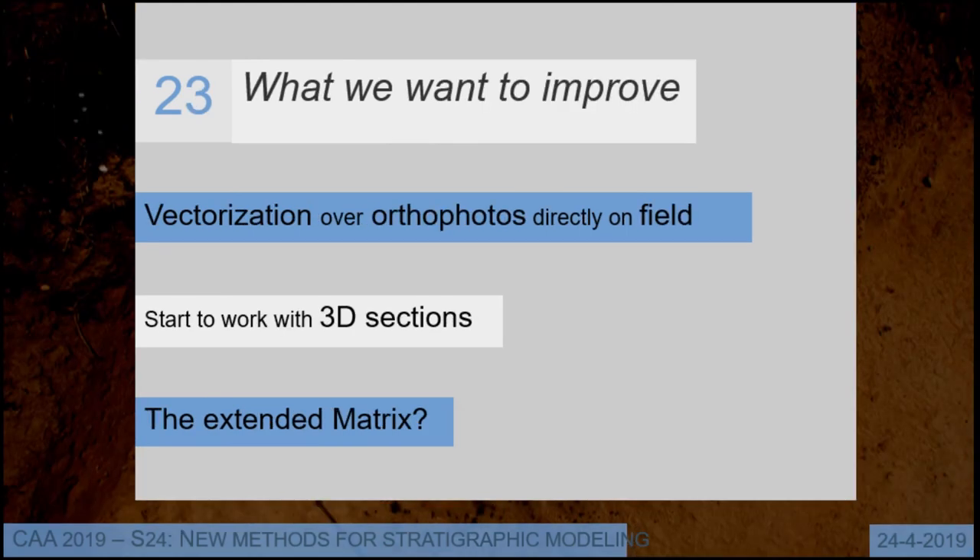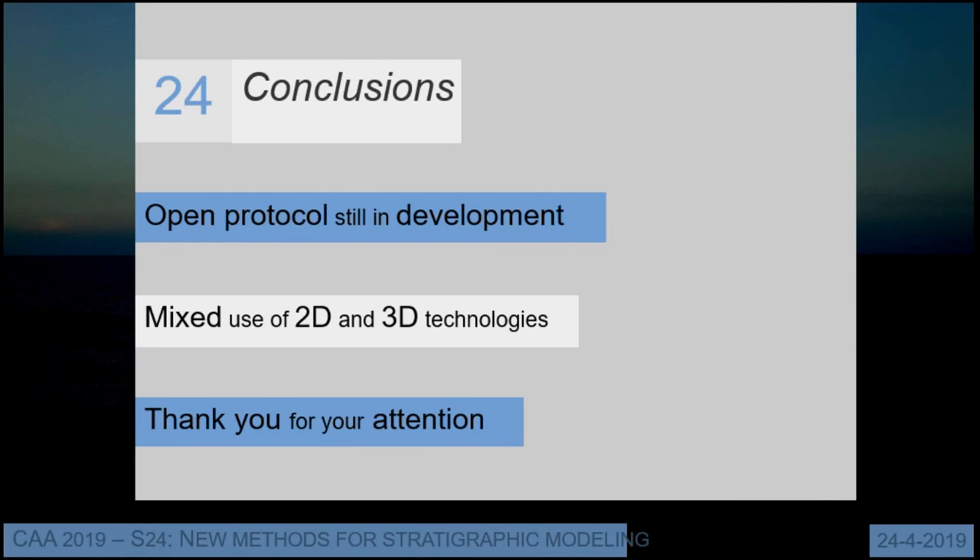What we want to improve: we want to start the vectorization process directly on the field over orthophotos, using tablets with software like QGIS, rather than doing it after the excavation. We would like to make 3D sections starting from 3D models of every stratigraphical unit, and also implement the Harris matrix, which allows us to collect all information directly on a graphical interface. The open protocol is still in development — we currently use a mix of 2D and 3D technology. Thank you for your attention.